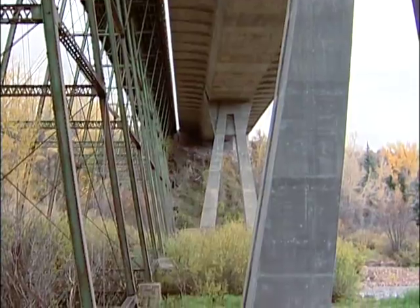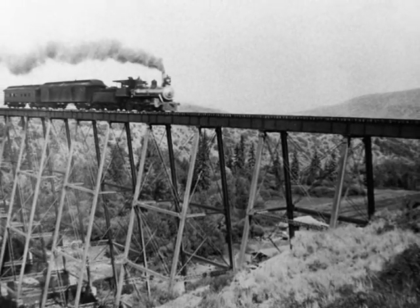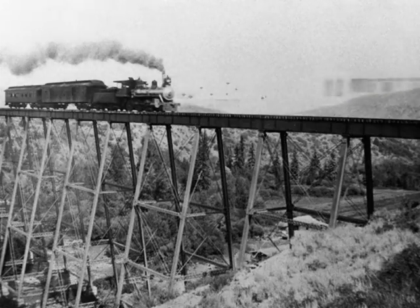Eventually, the trestle will be restored to its original, narrower design. Who knows? Someday, the old bridge may once again carry train passengers through the valley, this time on a modern light rail system.